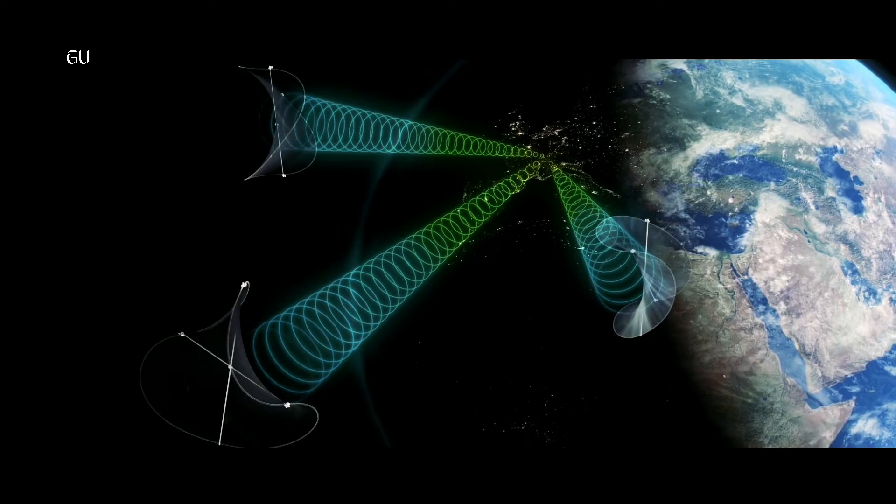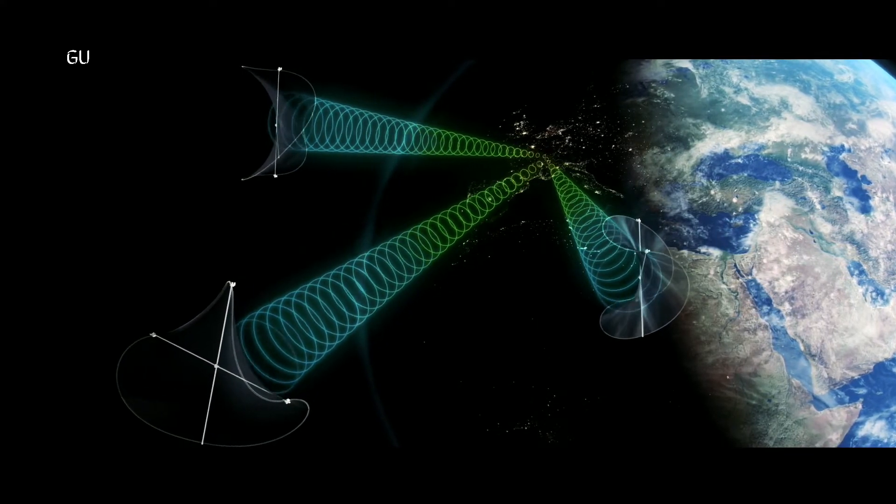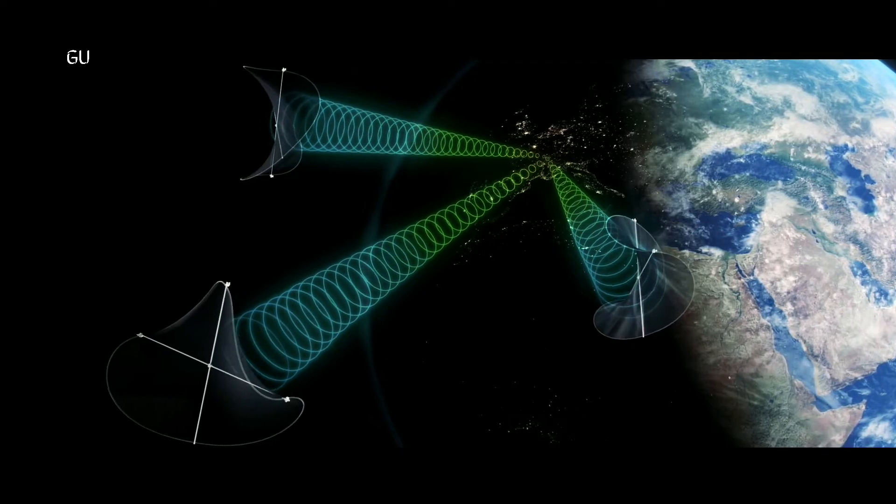Scientists are going to be testing three major challenges to space-based solar power: namely deployment, efficiency, and wireless transmission back to Earth.